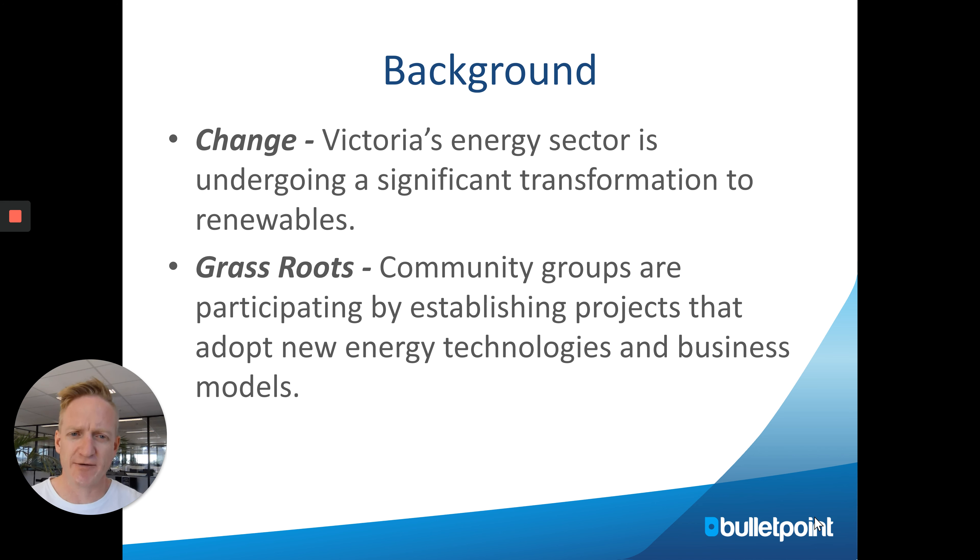This has been spurred on by a change in what's happening in regional areas — demand for renewables and better sourced electricity — with community groups leading the charge. I've gone into the application form and put it into PowerPoint format so we can see the main aspects you need to focus on for this grant.